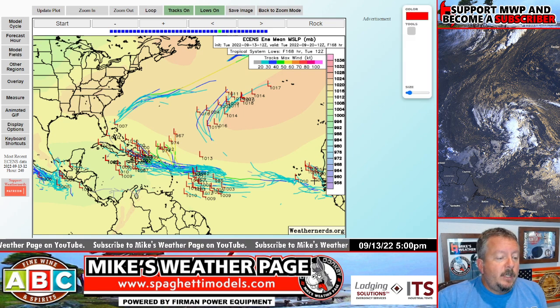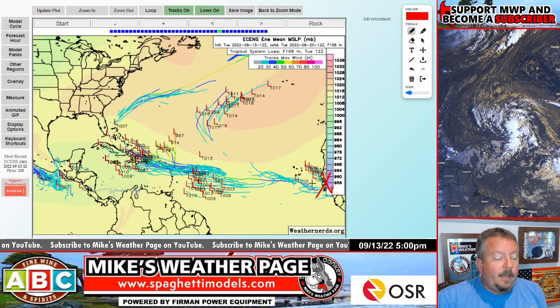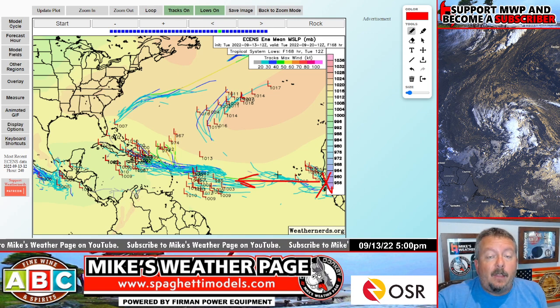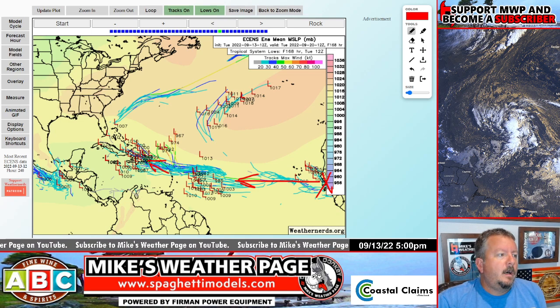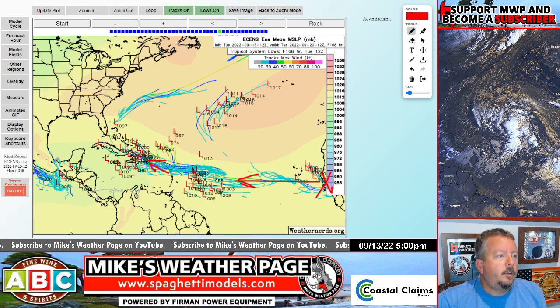Into the picture is another system coming off of Africa. I've got to briefly mention it — it's over land tonight and looking kind of juicy. It's going to race pretty fast across the Atlantic and could actually catch up to Invest 96, potentially becoming a player. This is a new wave, not the same as the yellow area we were already tracking.